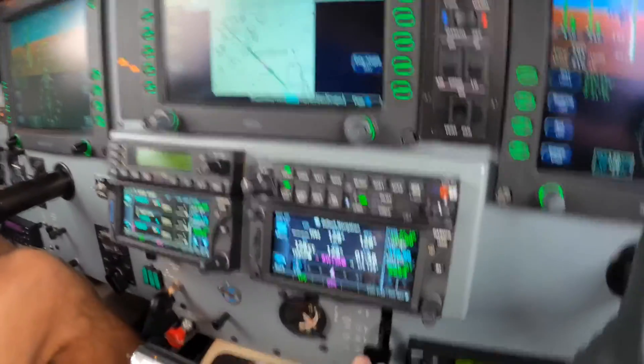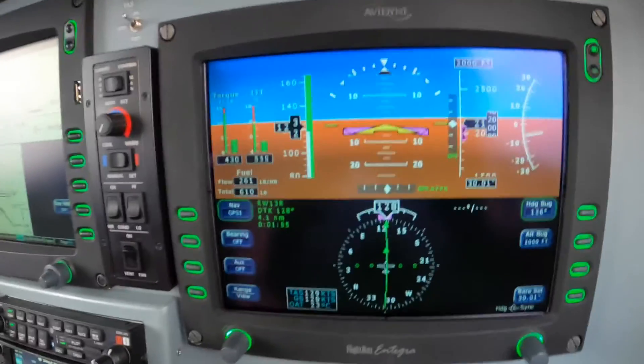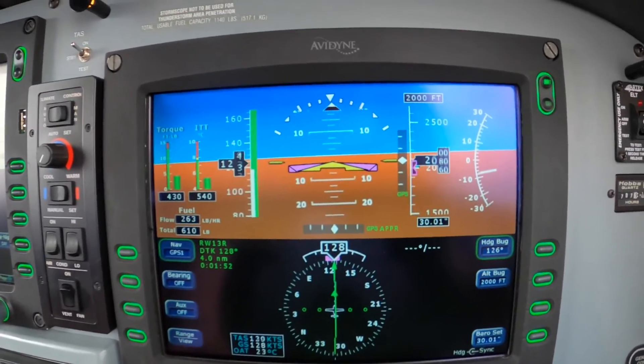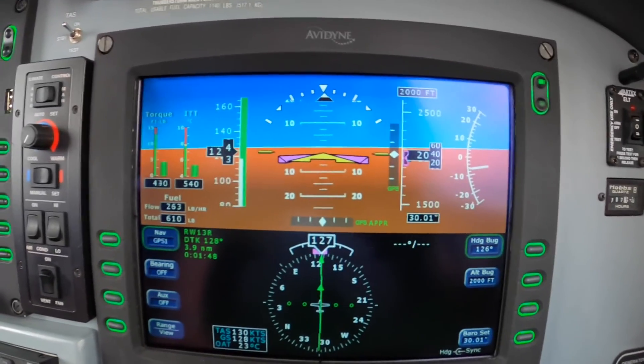Once we have the glide path intercept, we can put the gear down, put down a notch of flaps - 10 degrees - and bring the power to 300 pounds. 500 Hotel Alpha, caution, wake turbulence, G4 departing. Thank you, 500 Hotel Alpha.